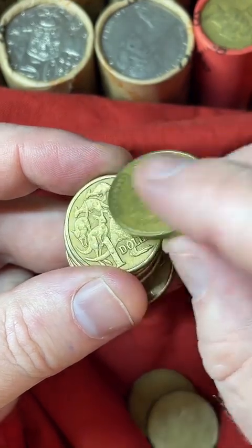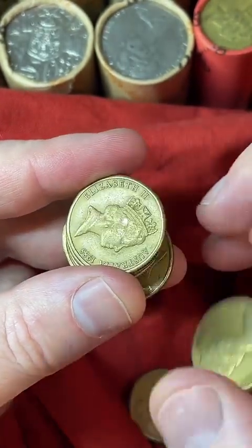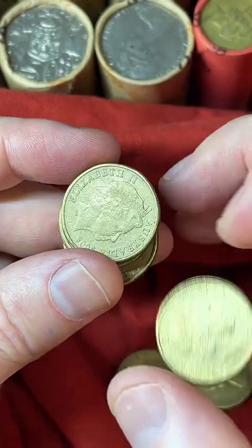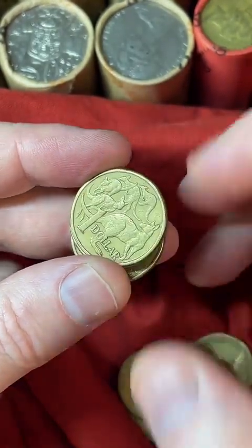I'm going to be searching the $1 coins first up and we'll see if we can find anything nice — but also rare. Also some Aero coins and low mintage dates. So plenty of things to look for.